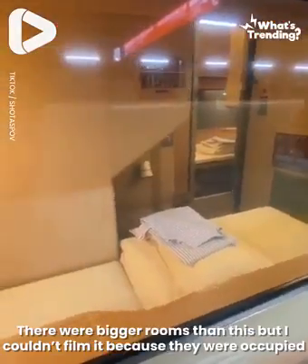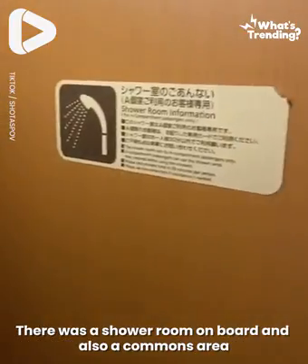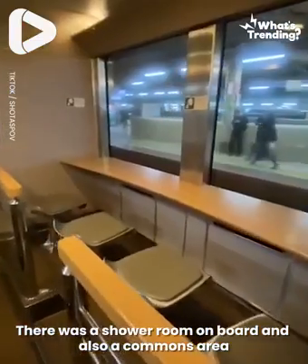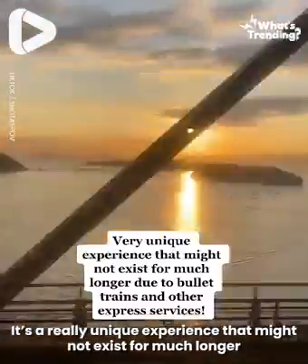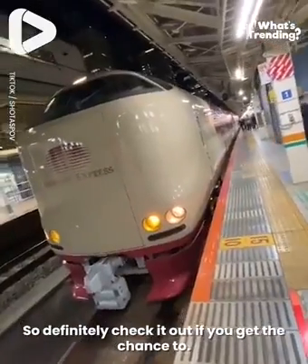This is a full-size single room. There were bigger rooms than this, but I couldn't film them because they were occupied. There was a shower room on board, and also a commons area where you can sit back, eat, relax, and also watch the sunrise. It's a really unique experience that might not exist for much longer, so definitely check it out if you get the chance to.